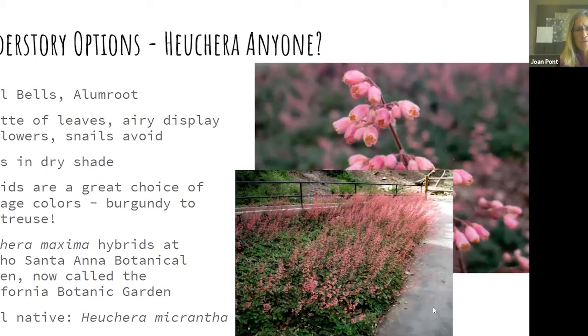Another understory option is Heuchera — I love heucheras, also called alum root. The rosette leaves stay low and the flowers are airy above them. It's a relatively unique plant because it grows in dry shade — many shade-loving plants require moisture, but this one is very drought-tolerant. Hybrids can be extremely flashy in the garden, with leaf color ranging from bright chartreuse to dark burgundy. There's Heuchera maxima in Southern California and Heuchera micrantha as a local native.